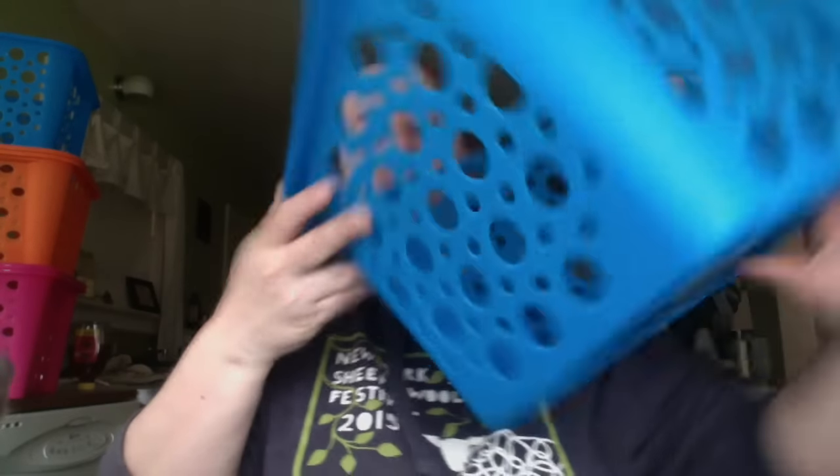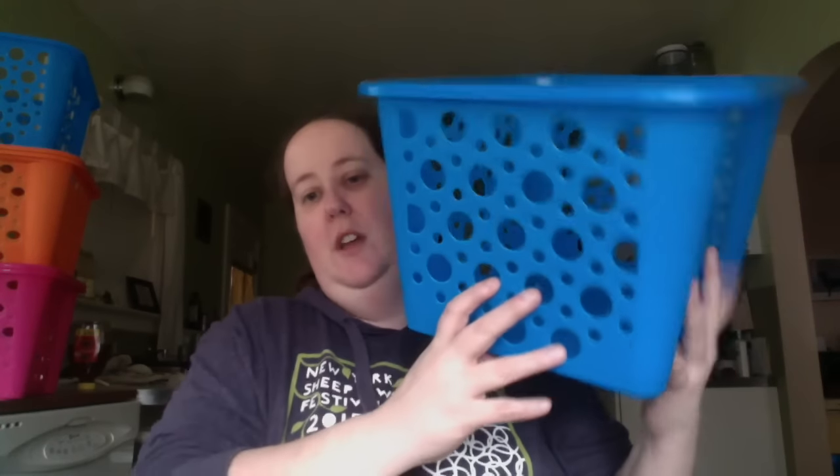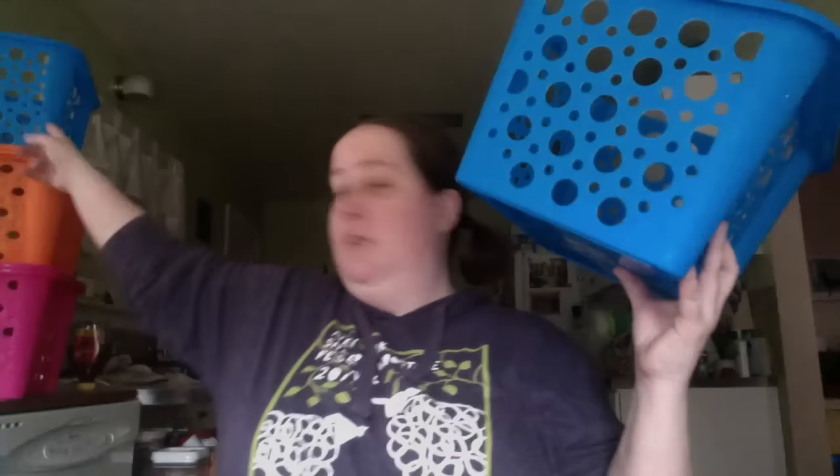First, I got some bins. I have these in yellow, but they had new colors, so I got two blue, two orange, and two pink. They're just useful. I usually use them to transport projects of some sort, and Kristen uses them. They're helpful to have around the house.